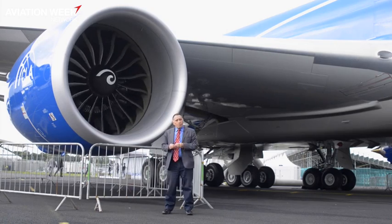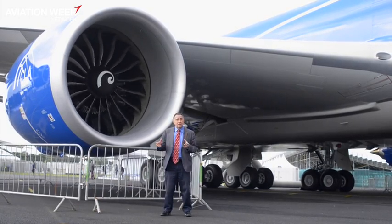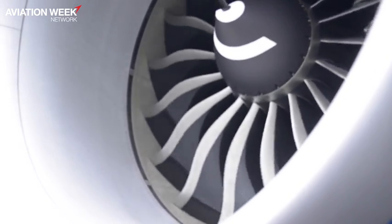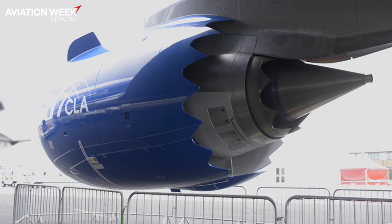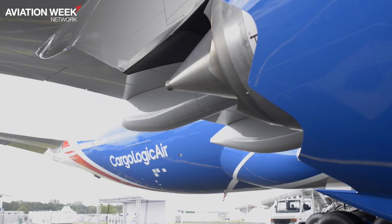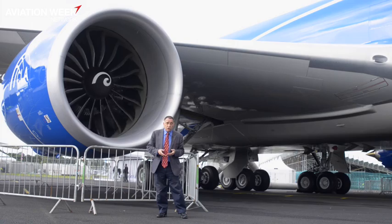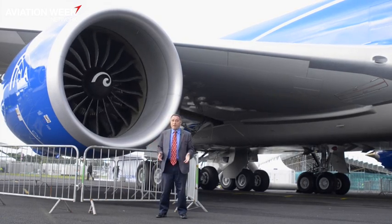General Electric, the dominant player in the big fan business, is developing the GE9X, a massive engine for the 777X in development by Boeing. The aircraft behind me, the 747-8, is powered by the predecessor engine, the GEnx. Upgrades to this engine will be developed from technology that's currently being developed for the GE9X. So a busy year ahead for GE in the big fan business.